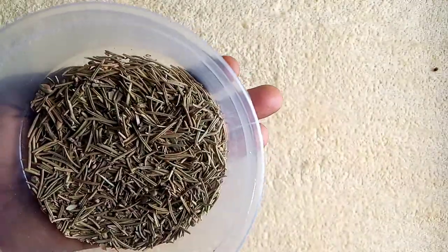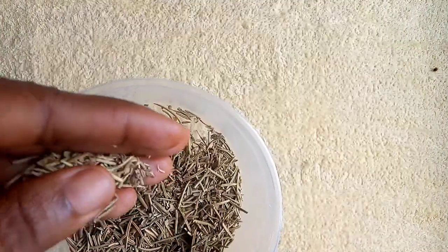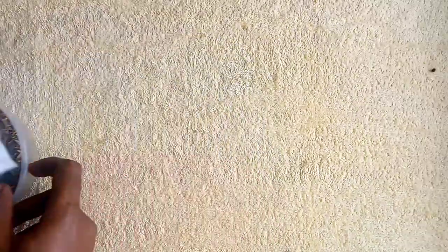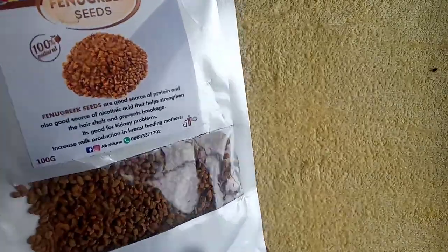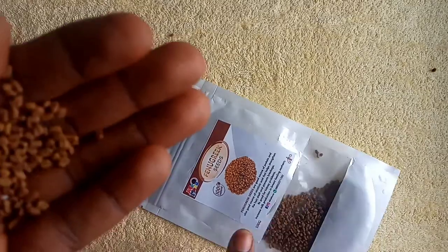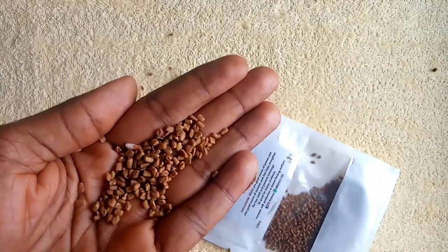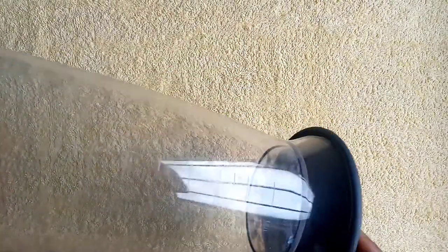The next ingredient we'll make use of is rosemary. Rosemary is also another essential herb that you can use for cooking, but it has a lot of benefits for your hair as well — we'll be discussing those as we go further. Then we have fenugreek. Fenugreek is an amazing Indian herb that really helps your hair to flourish. Fenugreek contains nicotinic acid that helps you grow a healthy, luscious, beautiful hair. If you want to get authentic fenugreek, rosemary, and clove, please reach out to me.